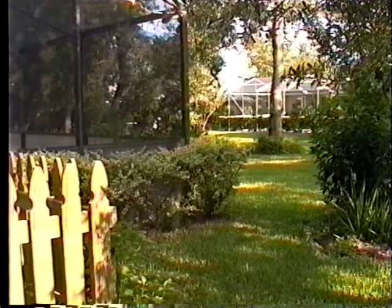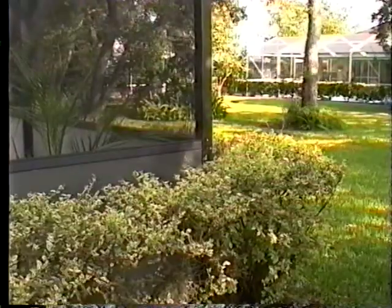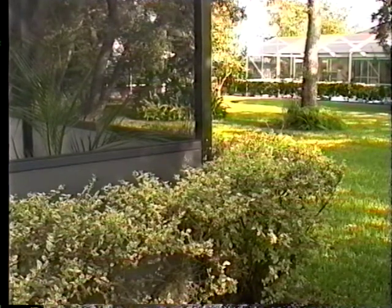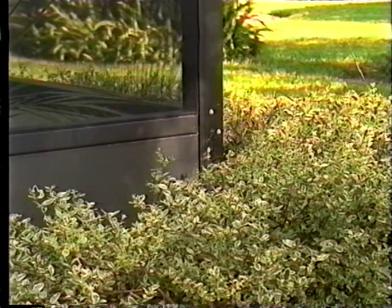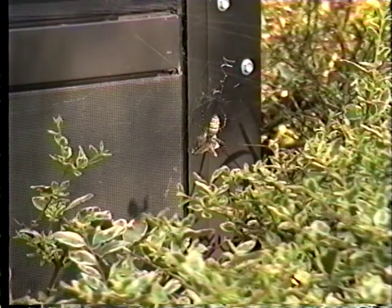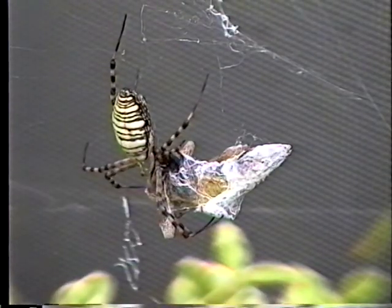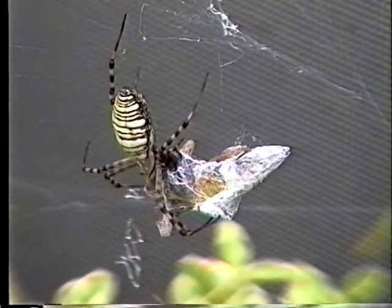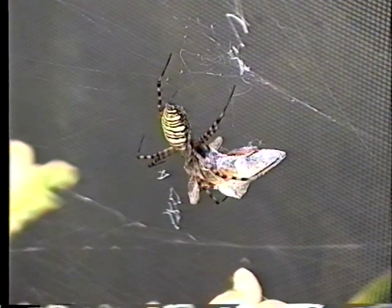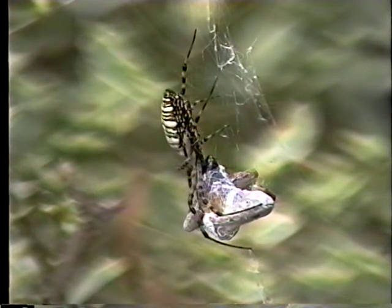On a follow-up safari to see how our garden spider was doing, I noticed that she had moved her web. Upon closer inspection, I was amazed to see what she caught. While it was obvious that there was something much bigger than herself in that web, it took a moment to figure out what it was, as she had already wrapped it up in silk. Much to my surprise, it turned out to be a lizard. The fact that the web didn't immediately get pulled apart makes sense now that I know these webs are built of something almost like Kevlar.